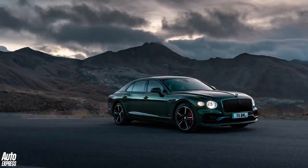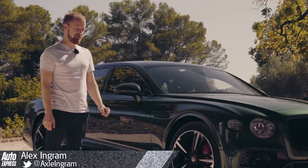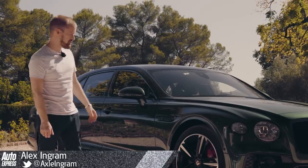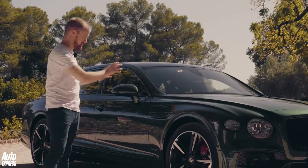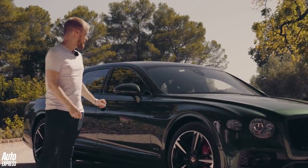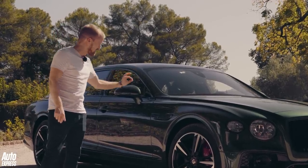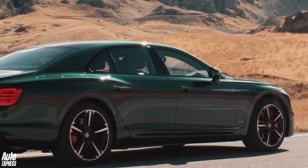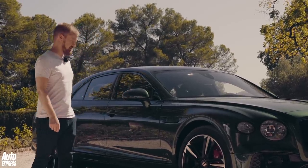From the outside, it certainly looks the part. Bentley has made a couple of clever design tweaks to the new Flying Spur to make it stand out from the old one. For a start, they pushed the front axle forward to give it a more purposeful stance on the road, which also has the effect of lengthening the wheelbase to make it more spacious inside. The body panels are now aluminium rather than steel, which makes these sharp creases all the more impressive. It rides on 21-inch wheels as standard, but you can also get 22-inch wheels.